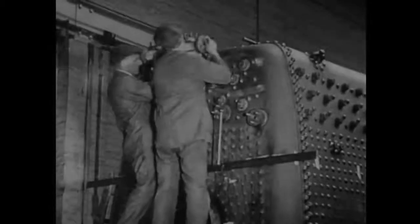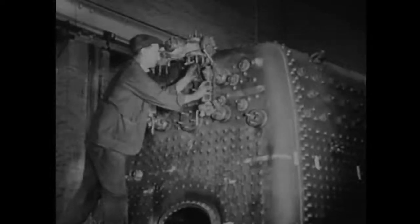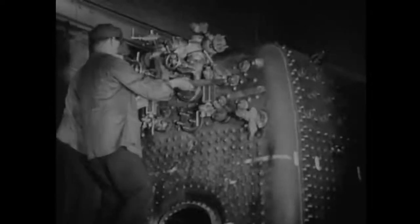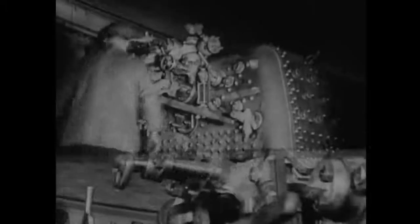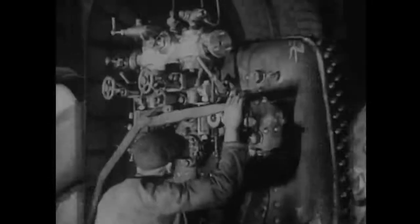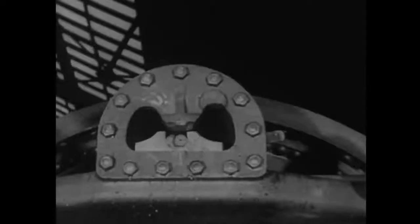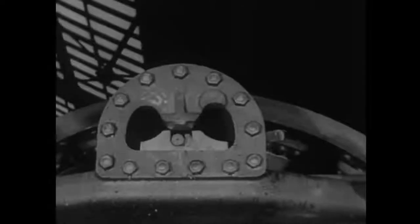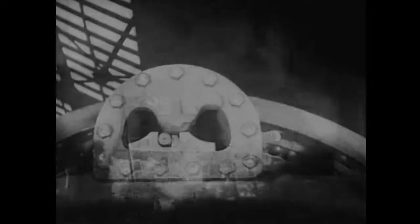Meanwhile, things have been happening at the other end of the boiler, and some familiar objects have been finding their way onto the fire door plate. The boiler is almost ready for testing. Before we actually see it under steam, do you know what happens when the driver opens his regulator? Watch. Under steam for the first time. Previously, the boiler has had a stringent hydraulic test. There are two steam tests: the first at 10 pounds over normal pressure, and the second at normal pressure. And if that boiler leaks, the shop foreman will promise to swallow it, tubes and all.